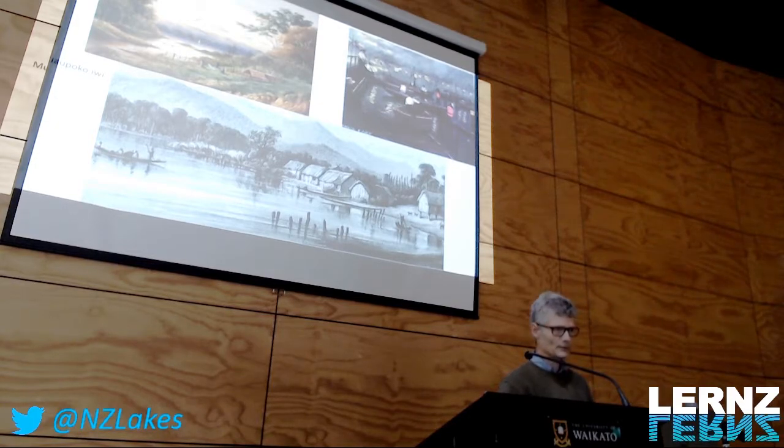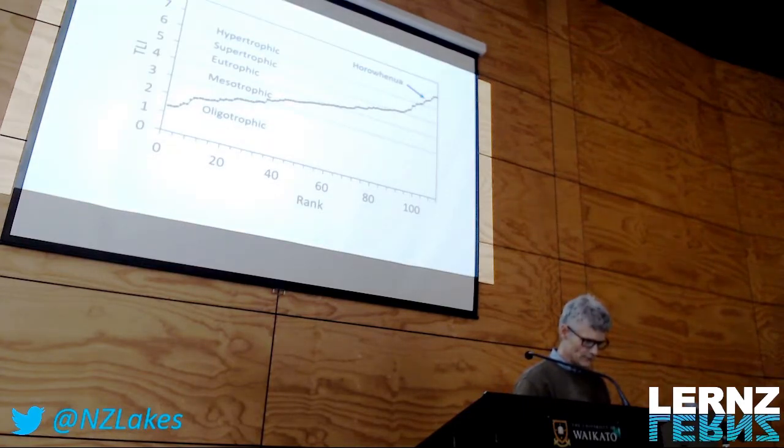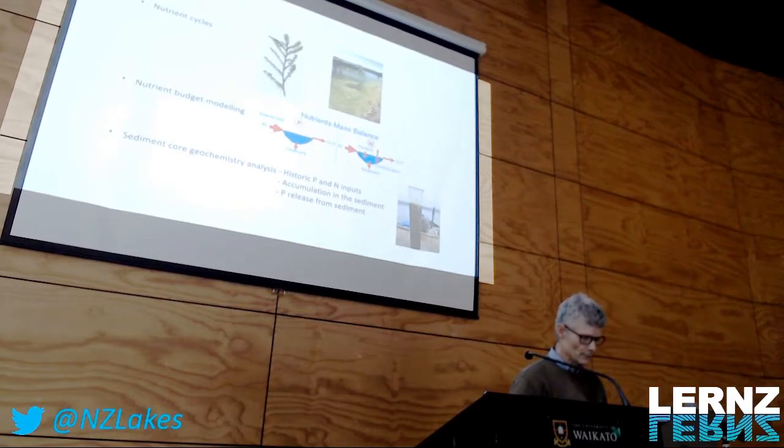Since then, there have been attempts to improve the situation. For instance, the sewage inputs stopped in 1987, and there has been riparian planting around the lake. But nevertheless, Lake Oroua-Fenotere is still among the most eutrophic lakes in the country, according to the GLI index. So in our project, we want to try to find out what can be done to help improve this lake.